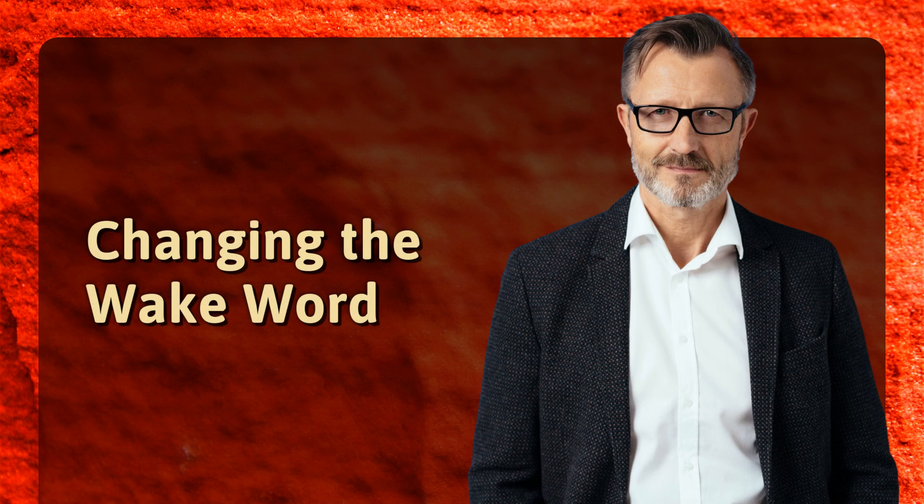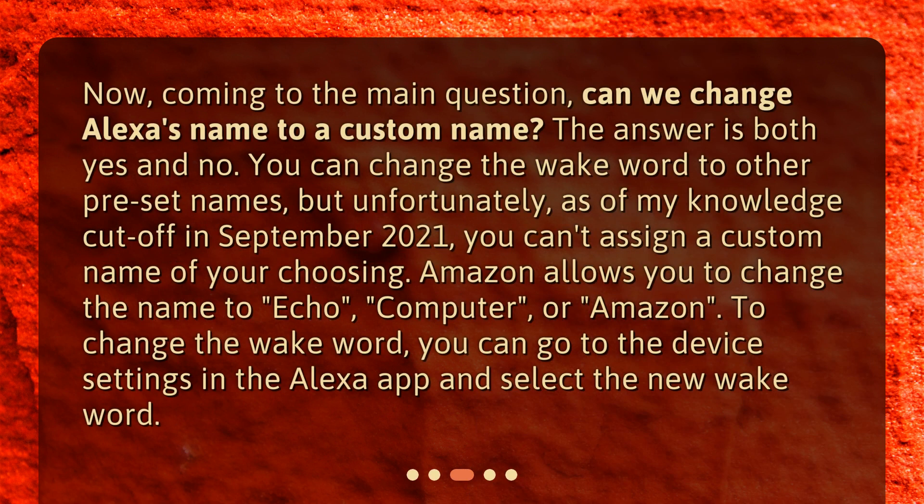Changing the wake word — now, coming to the main question, can we change Alexa's name to a custom name? The answer is both yes and no. You can change the wake word to other preset names, but unfortunately, as of my knowledge cut-off in September 2021, you can't assign a custom name of your choosing. Amazon allows you to change the name to Echo, Computer, or Amazon. To change the wake word, you can go to the device settings in the Alexa app and select the new wake word.